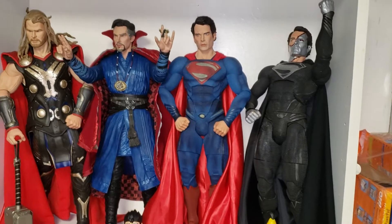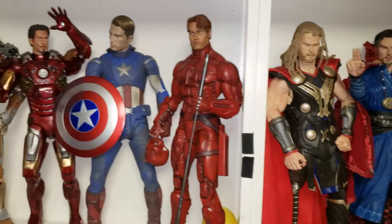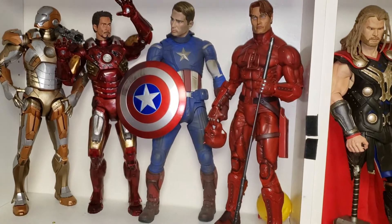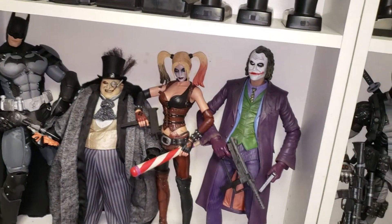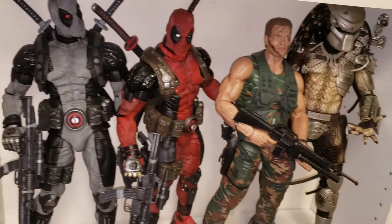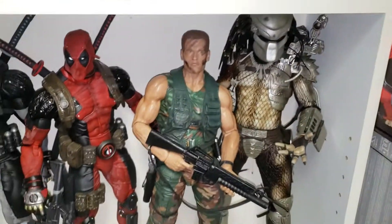These are my 18-inch, quarter-scale NECA action figures — pretty big at 18 inches each. Those are my action figures.